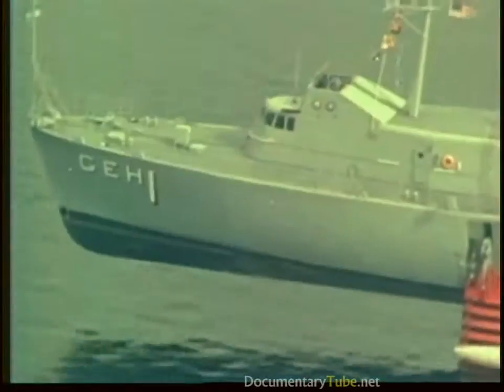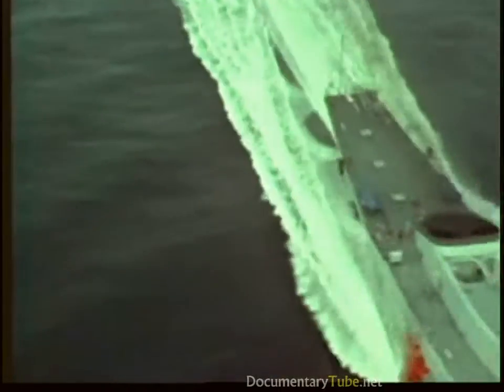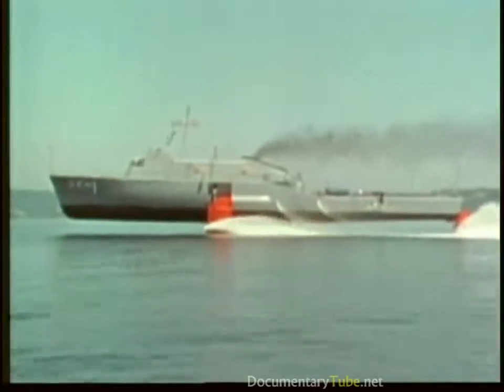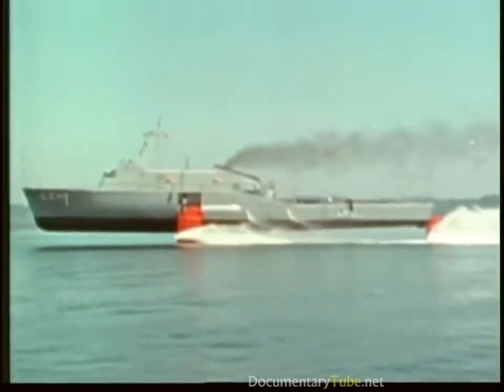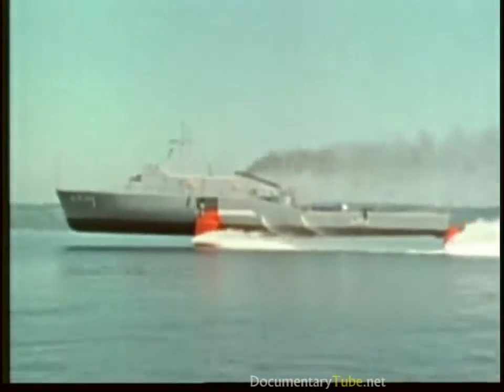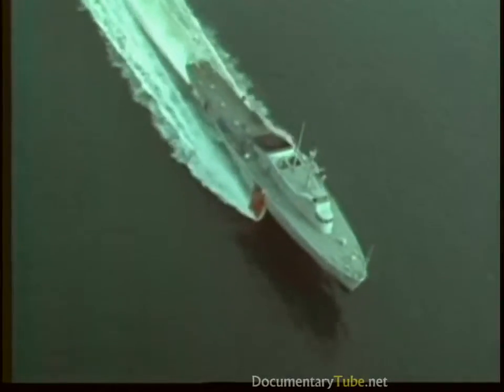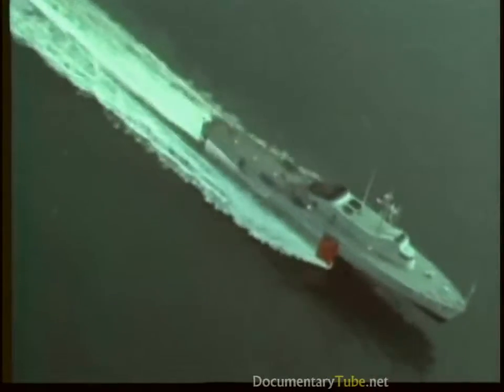Plainview, the Navy's fourth hydrofoil, was built to evaluate the potential of large, ocean-going hydrofoils. Designed by Grumman, she was built by the Lockheed Shipbuilding Company. At 212 feet long, 40 feet wide, and 320 tons, she is currently the largest hydrofoil in the world.